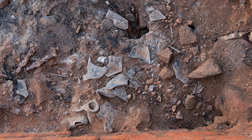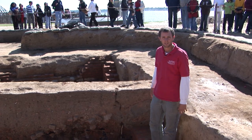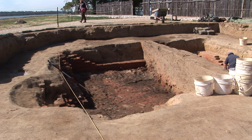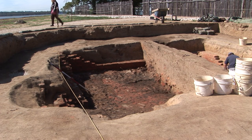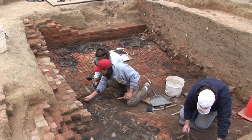It's interesting to note, though, we have very few artifacts on the floor of the cellar. You can see probably less than 10 objects down here. It looks, for all the world, like prior to the fire, someone went through this house and removed the objects.